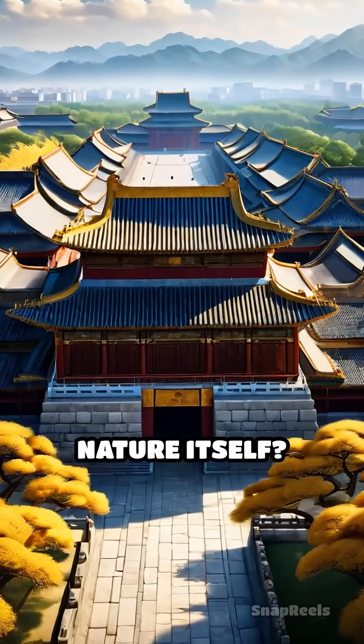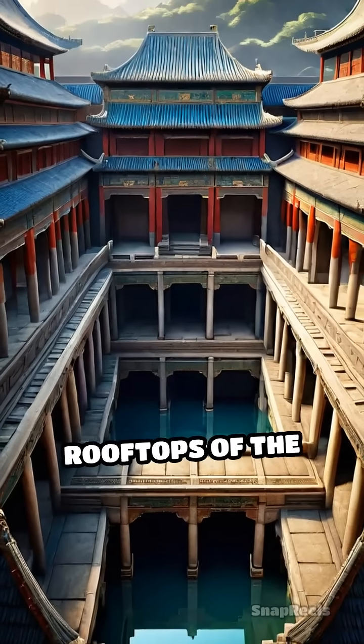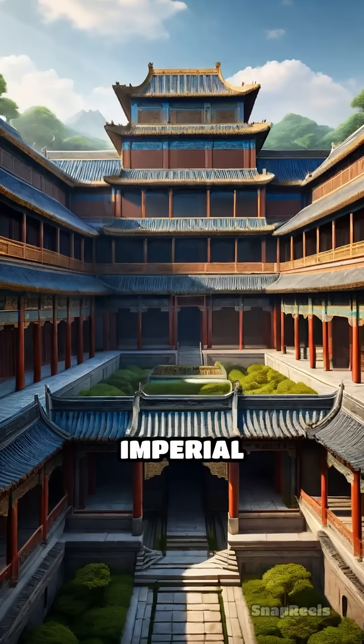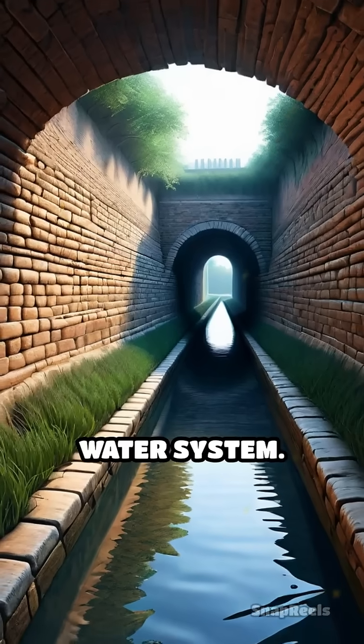What if a palace could outsmart nature itself? Deep beneath the grand courtyards and golden rooftops of the world's largest imperial complex lies a secret that kept emperors safe for centuries: an ingenious water system.